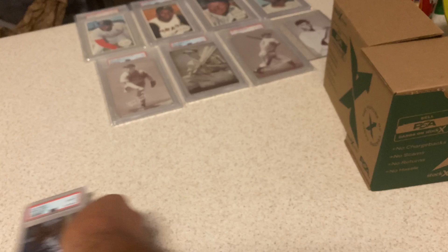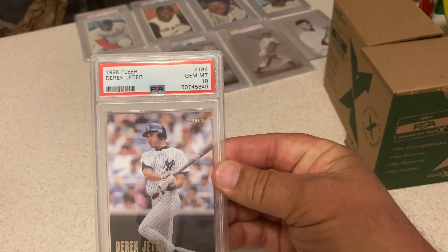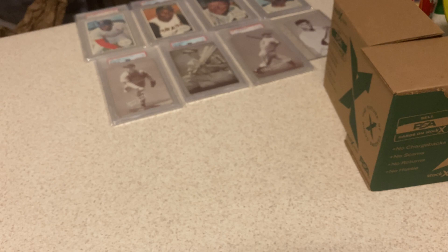'97 Finest, also has the coating on it — this is the Blue Chips. Jeter gets a 10. It's because the coating is not over his face. '96 Fleer Jeter right here — I don't think that's really considered a rookie, but it's close. Also gets a 10. Very happy with that since he's going into the Hall.